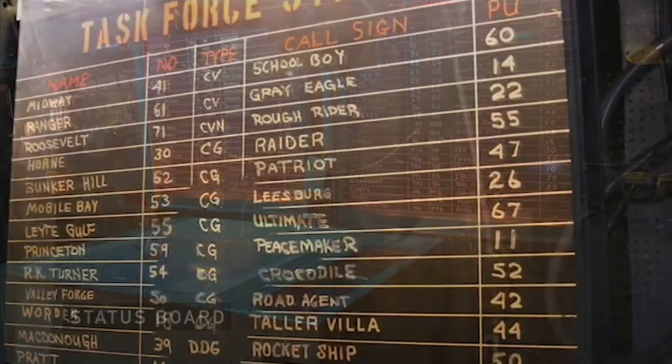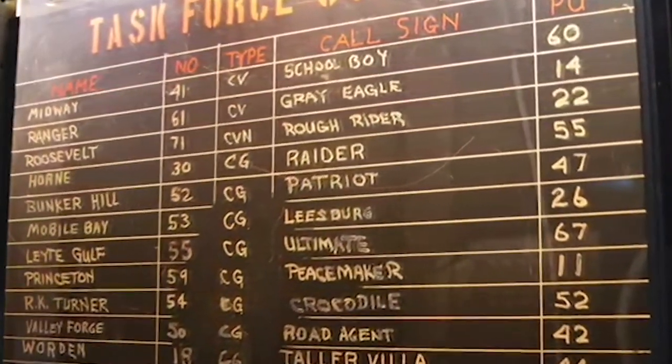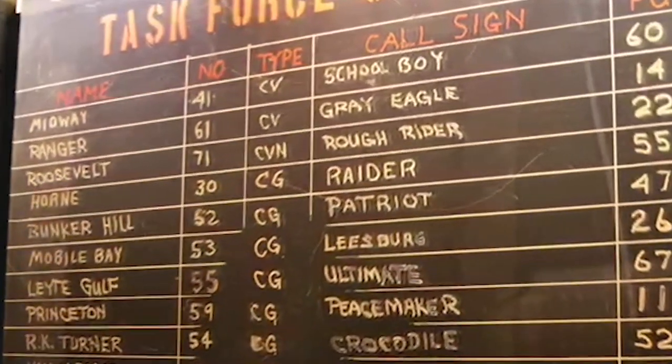Another column up there shows the call sign of each particular ship. Midway is at the top — its call sign is 'School Boy.' That name stays with the ship for its entire life, so if anybody wanted to call the Midway on any of the radio circuits, they would always use the word 'School Boy.'